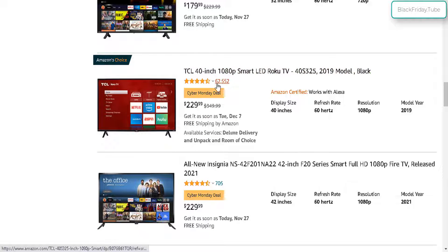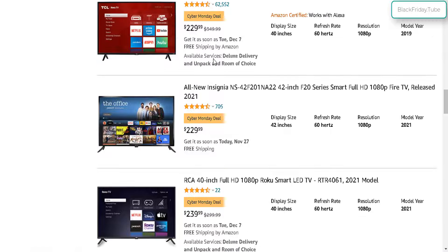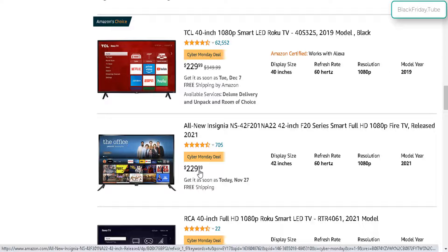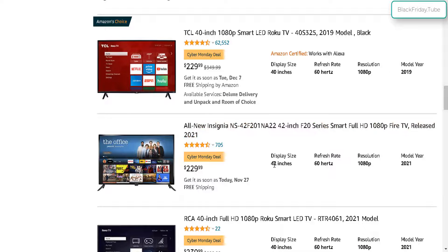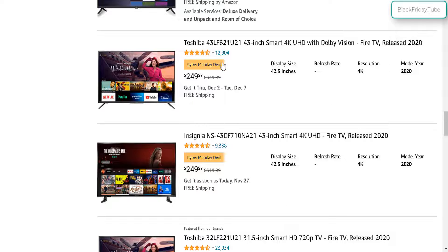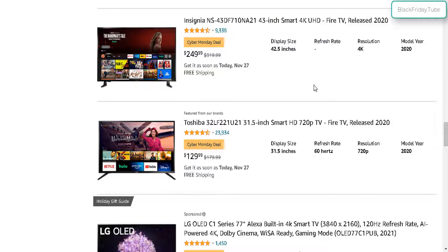The first 40 inch TV is from TCL for $230, which is $150 off from the retail price of $350. That's a big discount for the TCL 40 inch. Down here we got the 42 inch Insignia TV for the same price — $230 — with the same exact specs except for the 42 inch size. And down here we got the RCA 40 inch with similar specs but $10 more. We also have a 43 inch and more 43 inches.